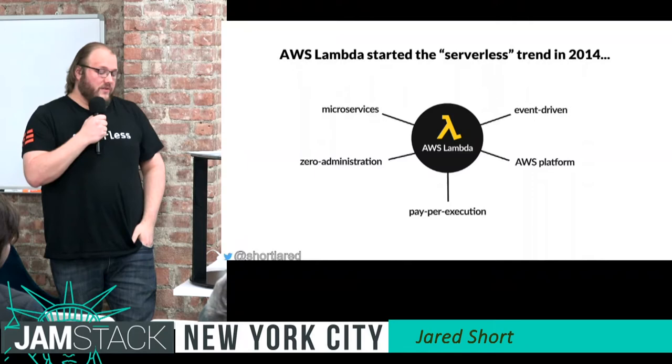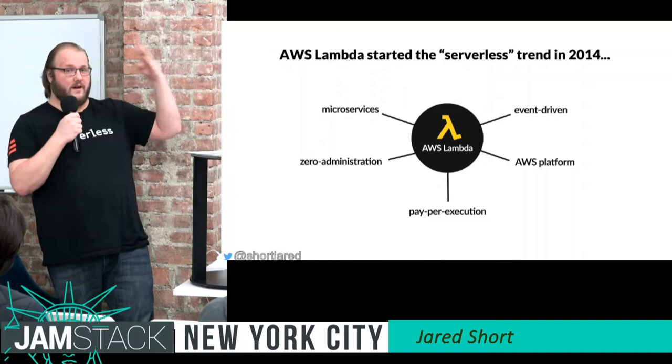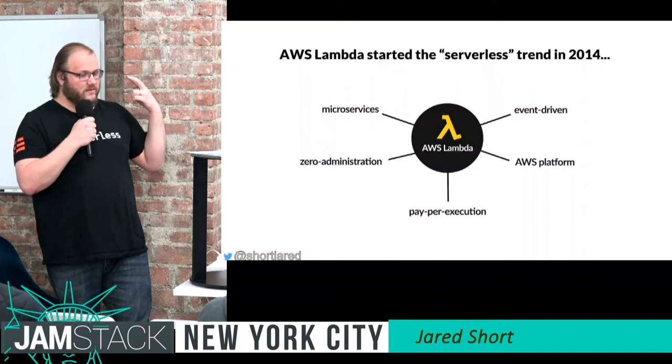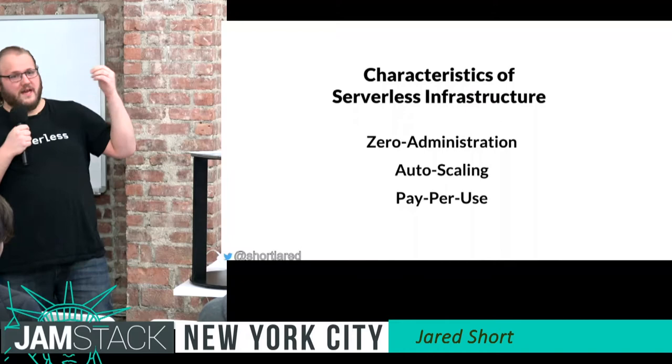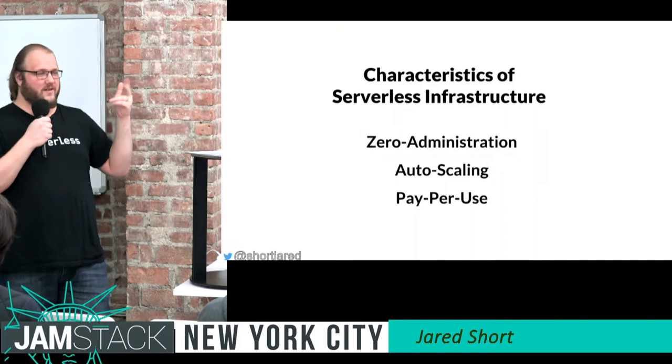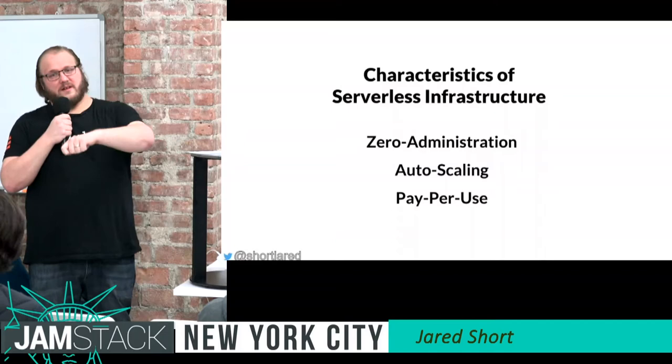They will handle all of the server maintenance — operating system and down. All you have to worry about is your code, your dependencies, and up. They handle scaling and all patching required on the servers. The user doesn't have to worry about administration or scaling, and you only pay per invocation — it's like $0.00001 cents per invocation. It's very, very inexpensive.